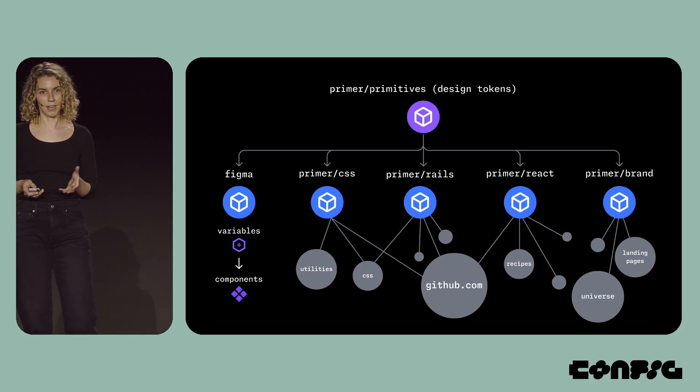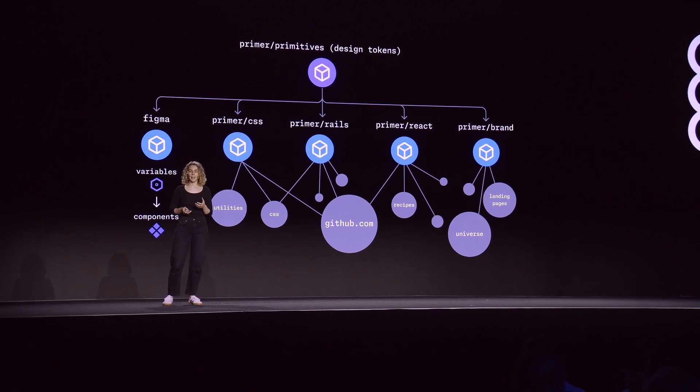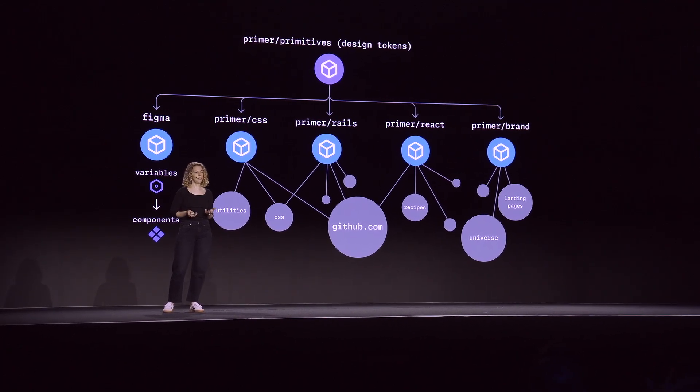Last year, Lucas and I completed a total refactor of Primer's design token system called Primer Primitives. Primer Primitives is one of the oldest Primer libraries, and today it powers all of our components through CSS variables.